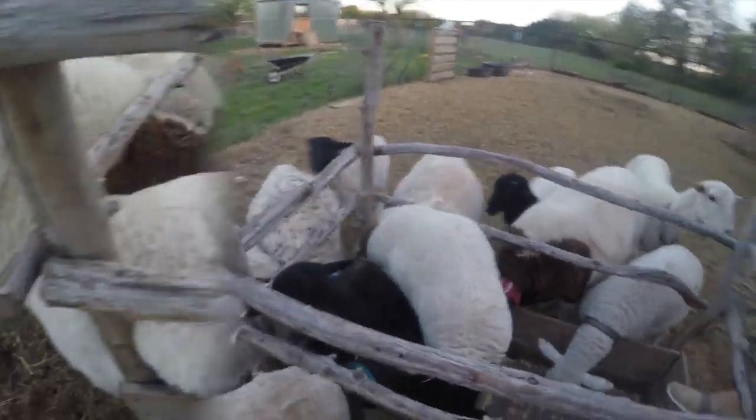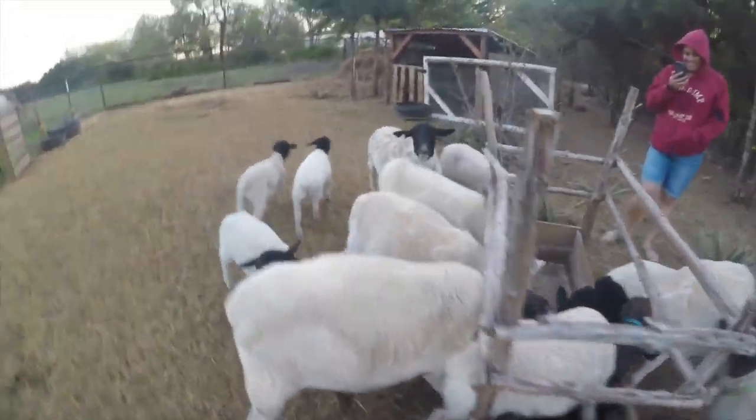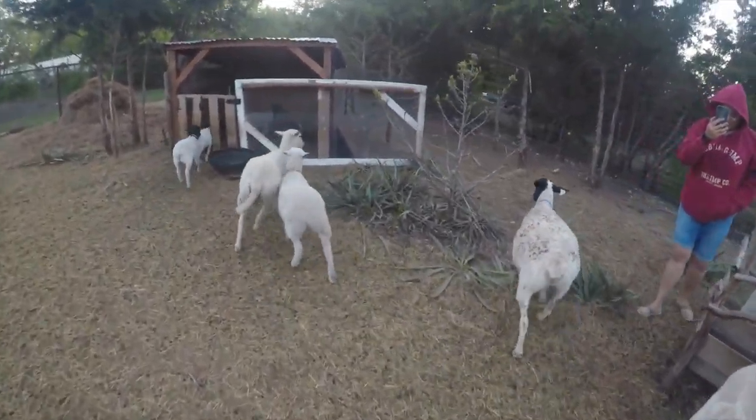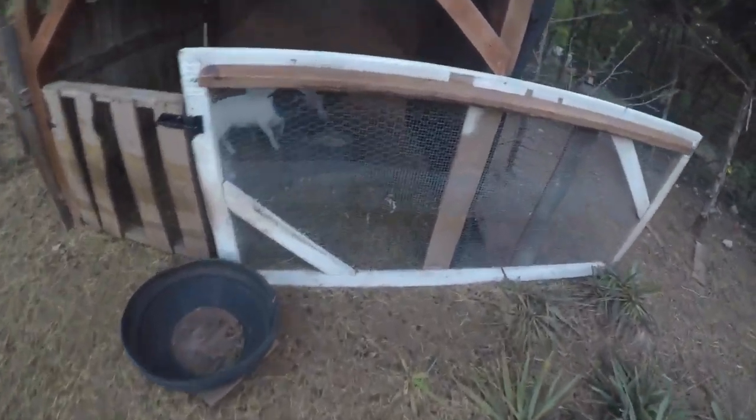Anyway, the reason we name all our animals like this is because we name them after pantry items. Because in case we do eat one of them, I guess it's easier to eat them that way.